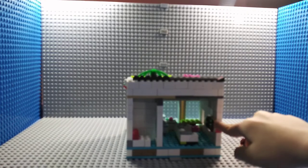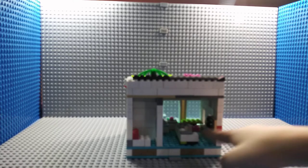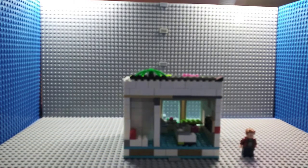Here is a television, a couch, and there is a dining area and a kitchen.